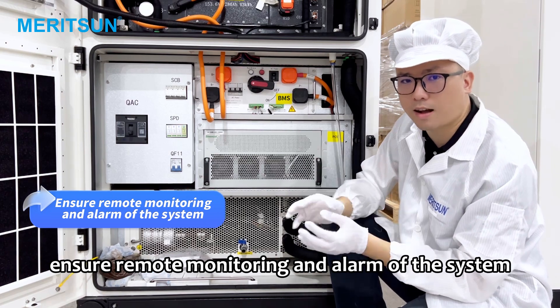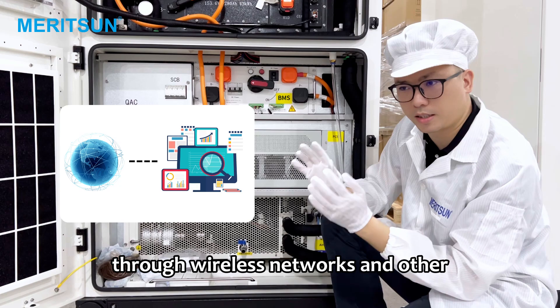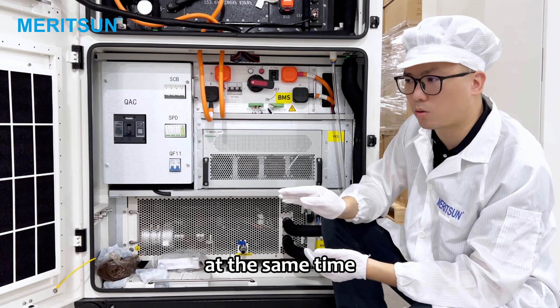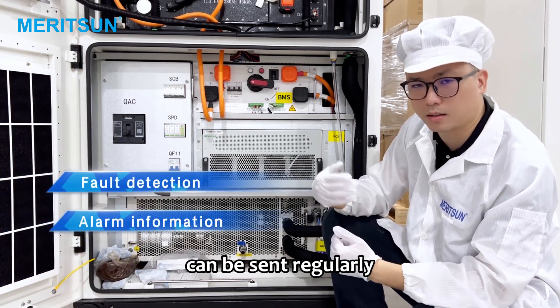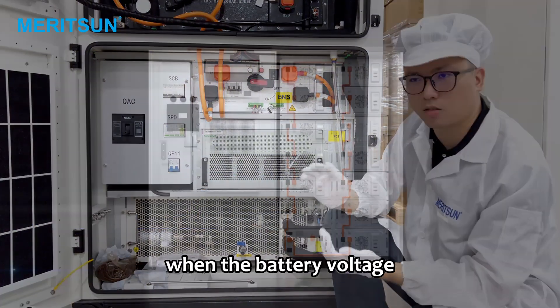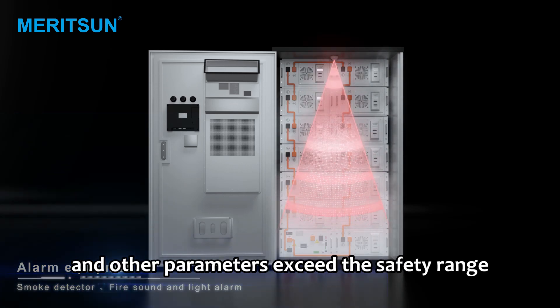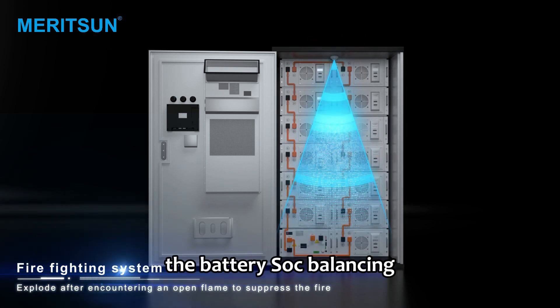First, remote monitoring and alarm: data transmission is carried out through wireless networks and other means to transmit real-time data to the monitoring end. At the same time, fault detection and alarm information can be sent regularly according to the system settings. Second, battery protection: when the battery voltage, current, temperature, and other parameters exceed the safety range, an alarm is issued in time and measures are taken to protect the battery.